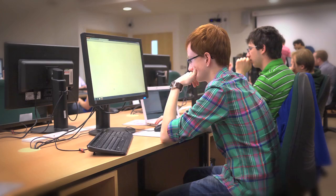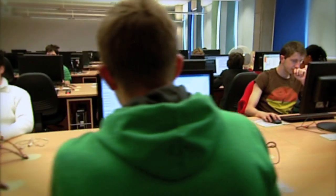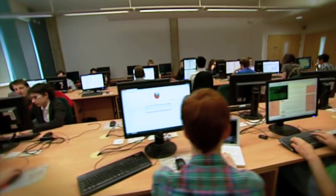These labs are accessible 24/7, so students can come here to work at any time of the day and night. We make sure that these facilities are regularly refreshed to keep up with any changes in technology.